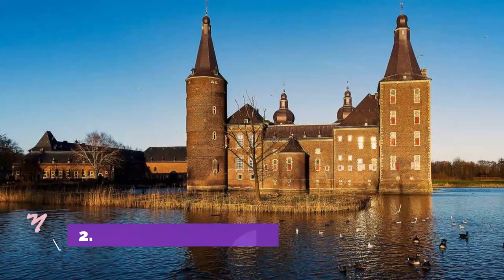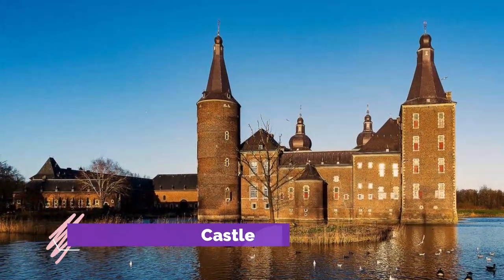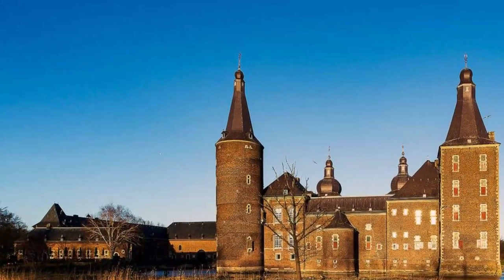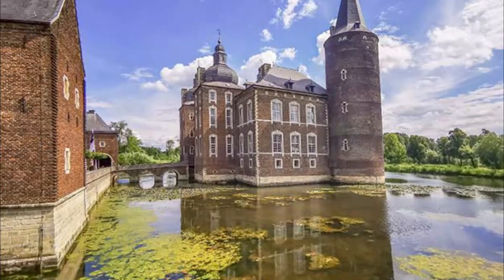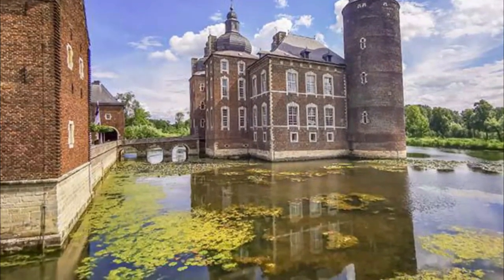Number 2: Hoensbroek Castle. Located in the small suburb of Hoensbroek, which is to the northwest of Heerlen, is the Hoensbroek Castle. As with other castles in the country, it is built on water and partially surrounded by a moat. Constructed in 1360, it is one of the largest castles in the Netherlands and held a strategic position for the Dukes of Brabant.